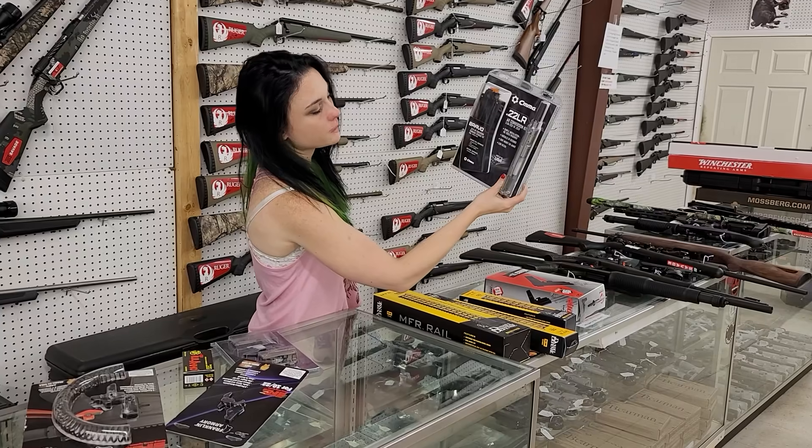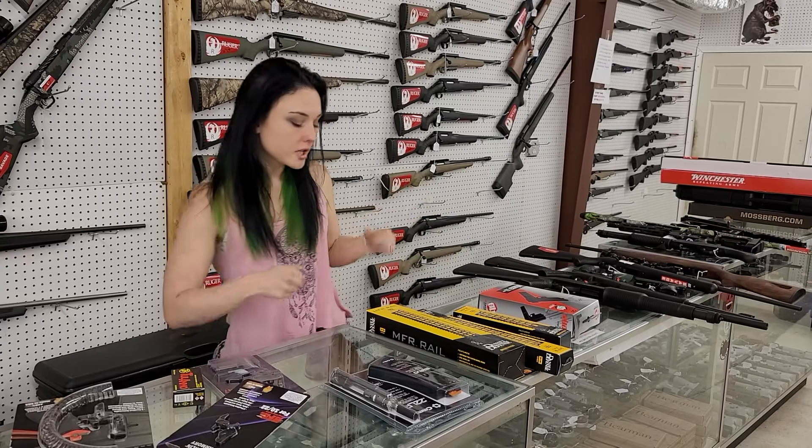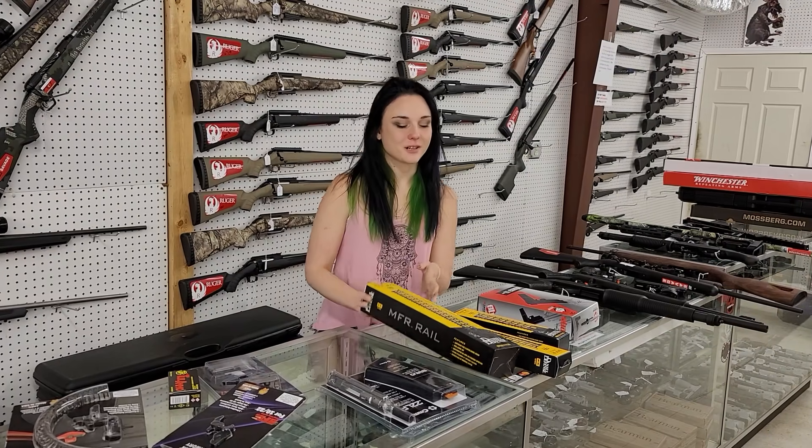CMMG 22 long rifle conversion kits are going to start you at $165 y'all. That's going to convert your AR to 22 long rifle, which we've got ammo in stock for too.